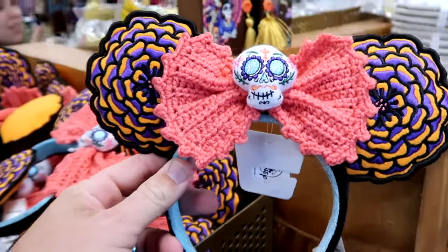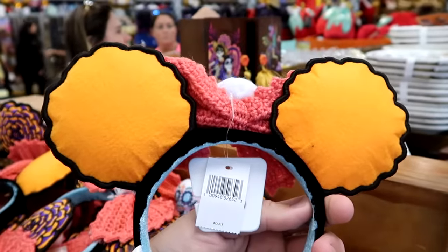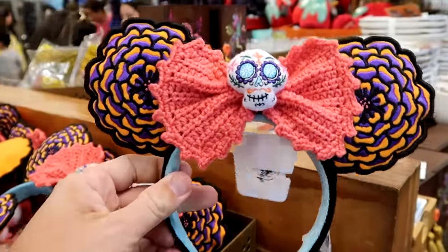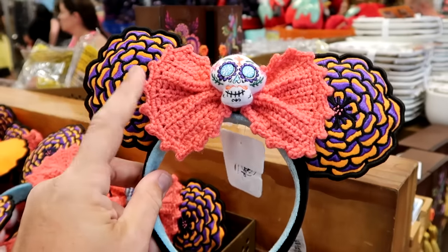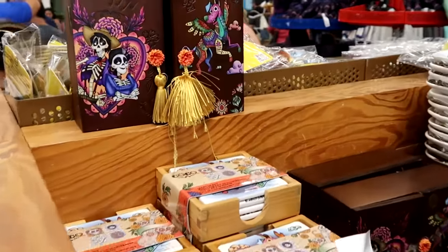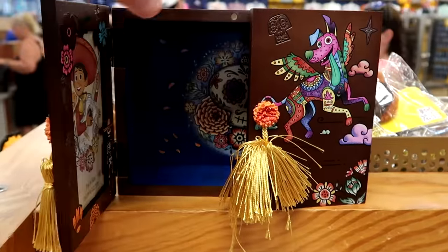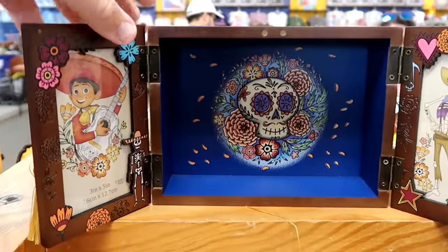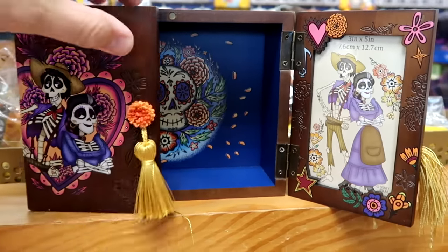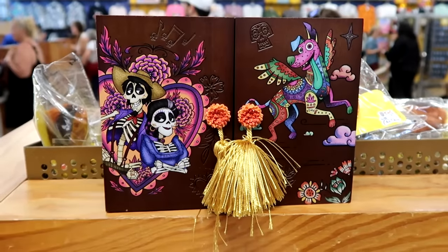They have a huge selection of Coco merchandise at both outlets right now. There are fun knitted ears with a skull and bow — reminds me of something a grandmother would knit — $12.99. Over here is a little jewelry box with Pepita on the front, little tassels, very heavy wood with magnetic enclosures where you can put 3x5 inch pictures on either side — a really fun jewelry box — $25 from $45.